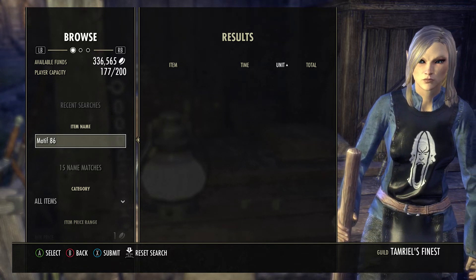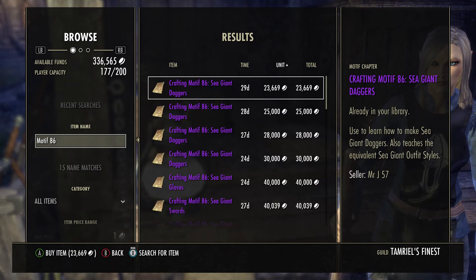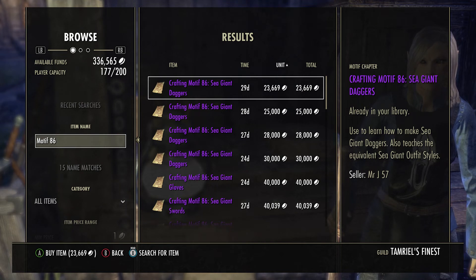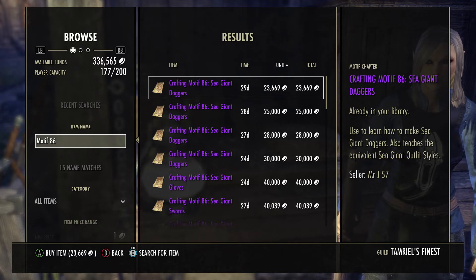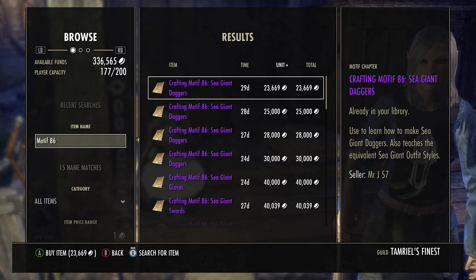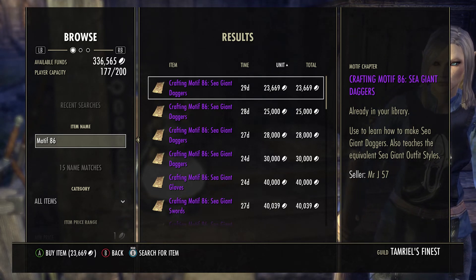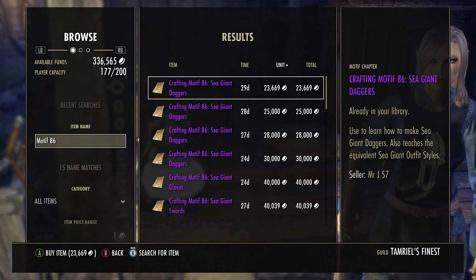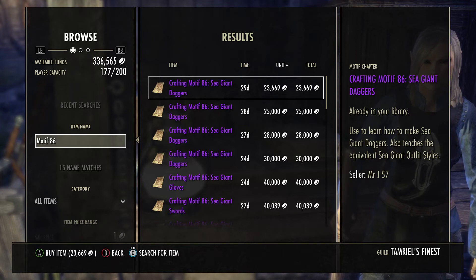My pick of the week — outside of mats — is the Sea Giant motif. I was doing some shopping on it yesterday and wanted to buy my whole set of collections. A couple of observations I noted when purchasing some of these motifs: the chest piece is usually the most expensive for most motifs, though it's not always that way.